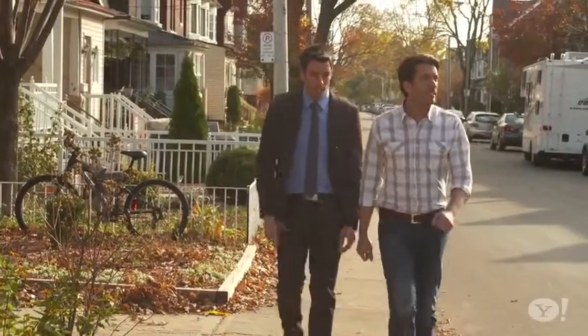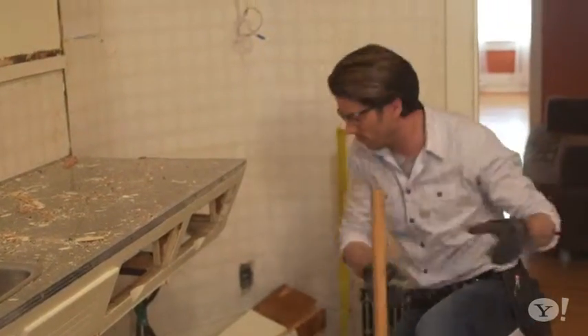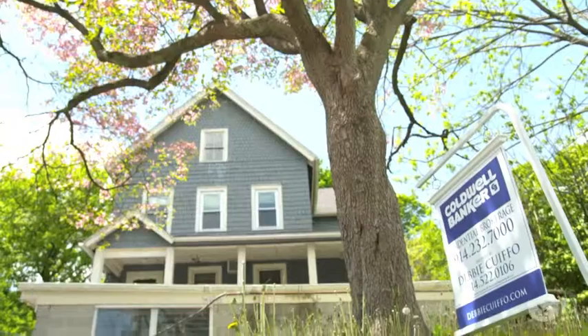We sat down with Jonathan and Drew Scott, who transform extreme fixer-uppers on their HGTV show Property Brothers, and they're going to fill us in on the essential checklist every home buyer ought to know to avoid buying a lemon. So let's start with why a homeowner or a potential homeowner needs to be diligent about the properties that they're looking at. Don't they hire a home inspector to do that anyway?